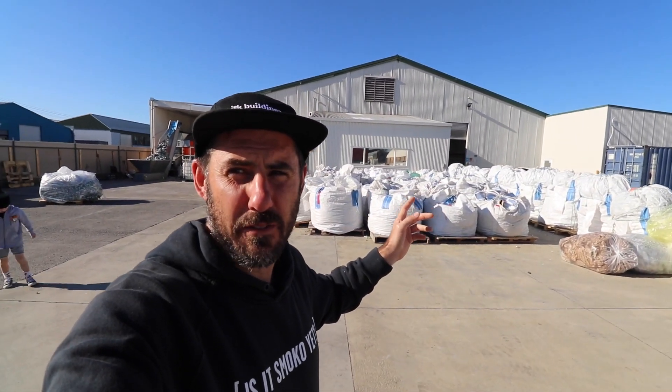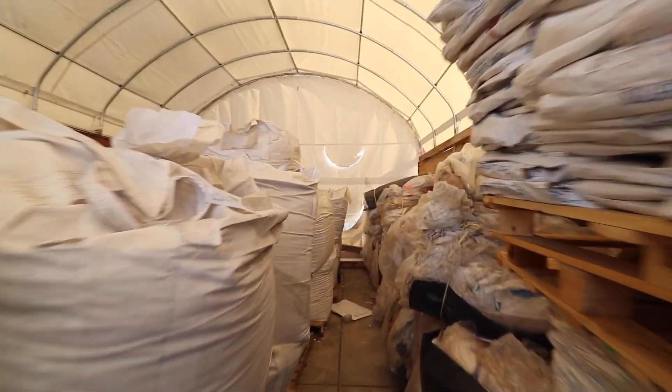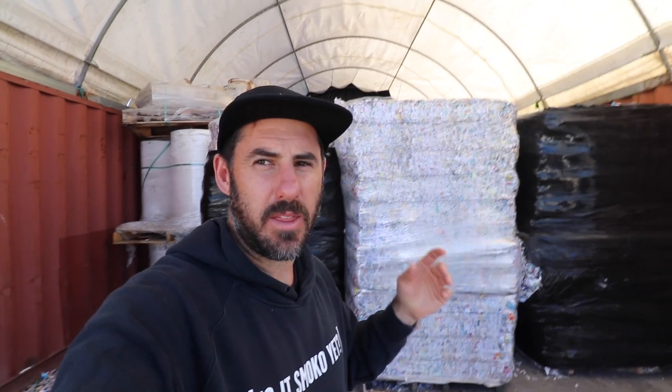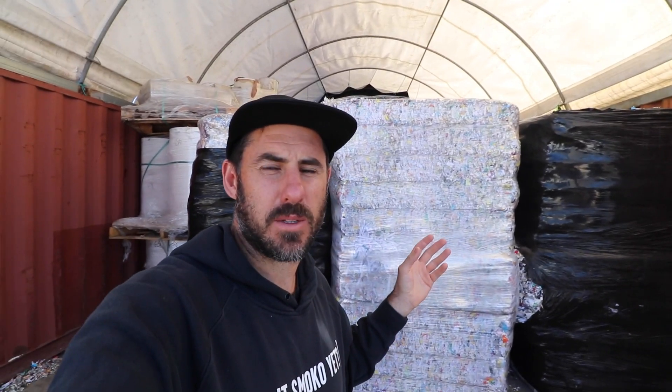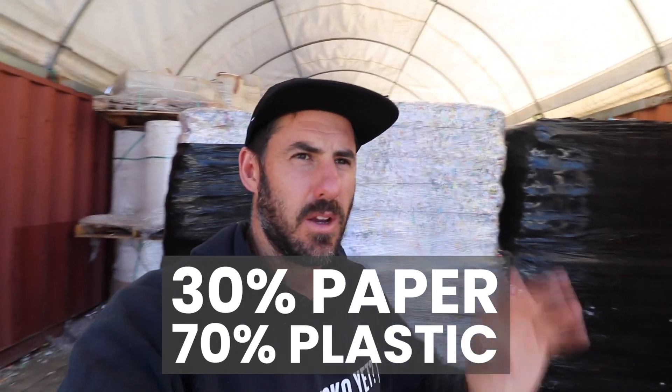This machine here is shredding and cleaning old milk cartons and containers that normally would just get chucked out. And then just here we have bales and bales of the stuff ready to go through and get shredded as well. In this bay here we've got a mix of coffee cups and stacks of shredded paper. The board is a mix of about 77% paper and 30% plastic, although the Tetra board is that perfect mix anyway.